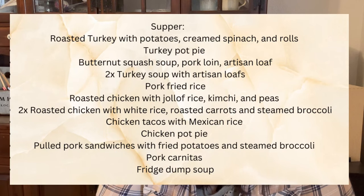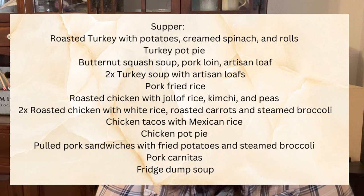For suppers, this two-week menu includes a roasted turkey with creamed spinach and rolls. That turkey meat gets repurposed into turkey pot pies and turkey soup with bread — served twice. We'll have butternut squash soup with pork loin and artisan loaf. Roasted chicken with jollof rice and peas — jollof rice is a Nigerian dish based with tomatoes, bell peppers, and onions. At least twice we'll have roasted chicken with white rice, roasted carrots, and steamed broccoli. Leftover roasted chicken also leads to flat chicken tacos with green sweets and Mexican rice, plus chicken pot pie.